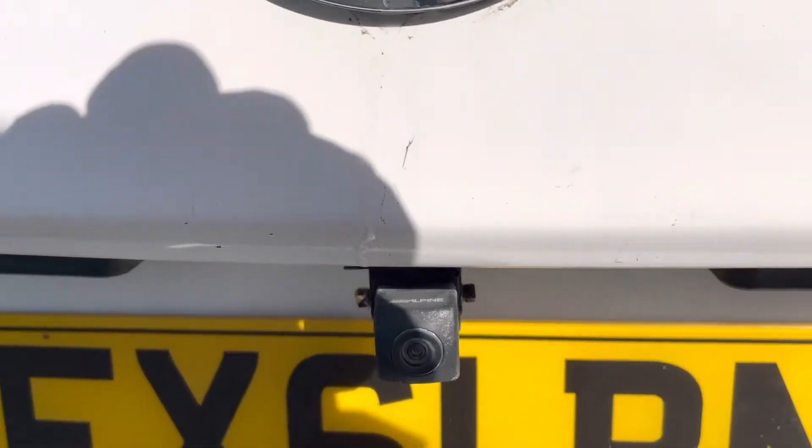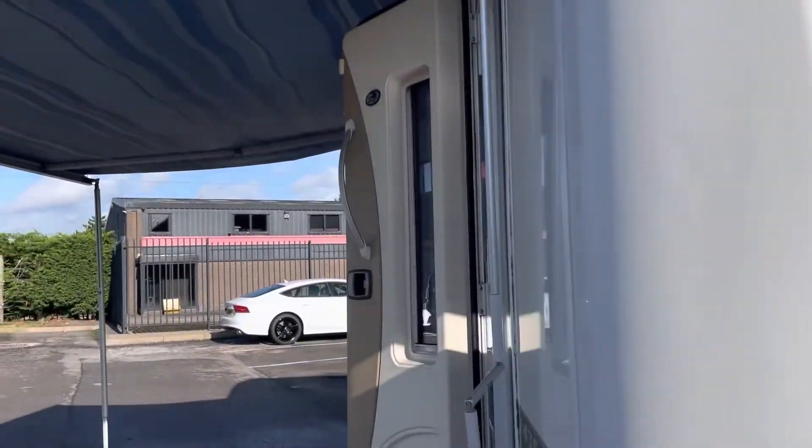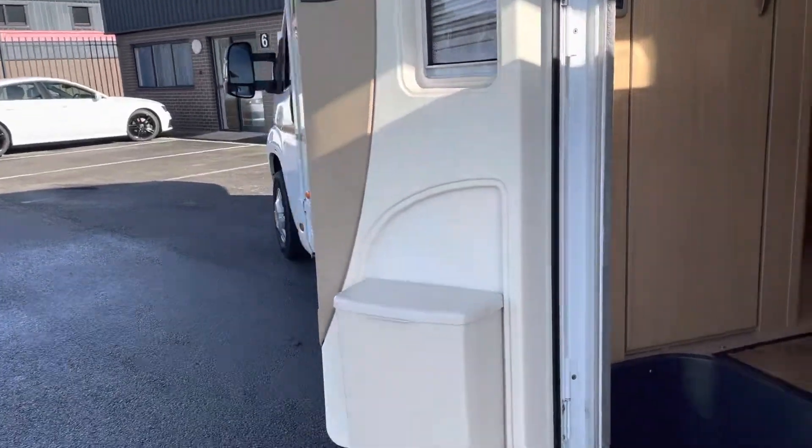There's a reversing camera there, and a horn. Going into the vehicle, there's an electric step.